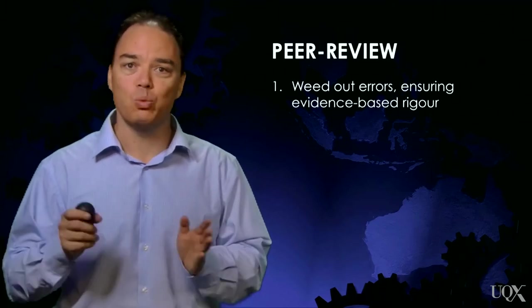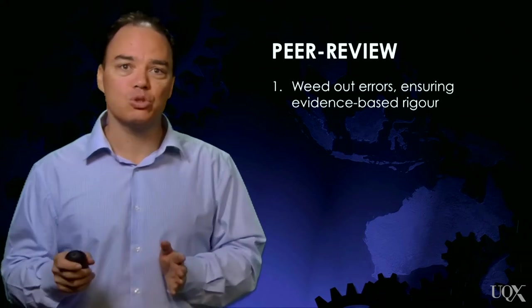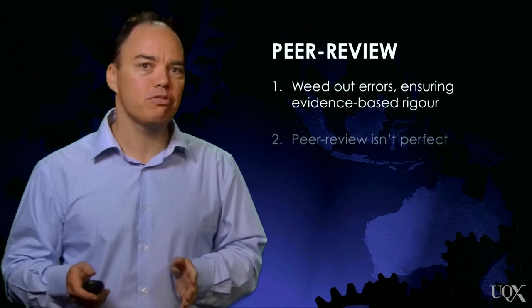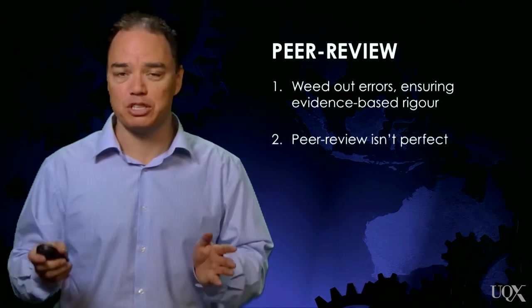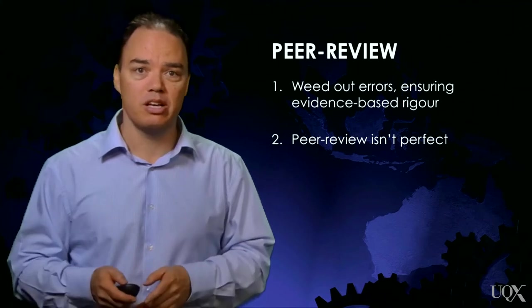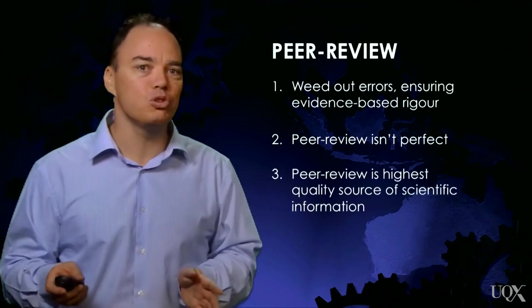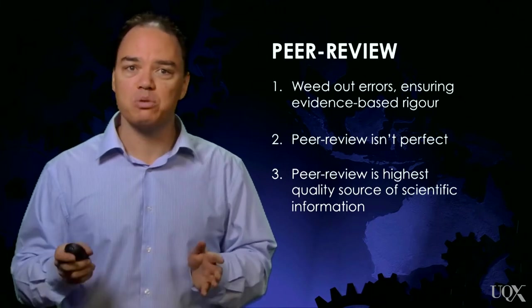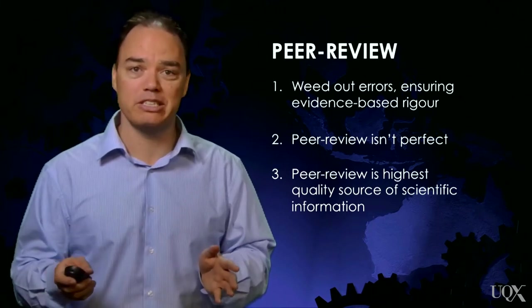What peer review strives to do is weed out errors, making sure the research is rigorous and evidence-based. Peer review is not a guarantee that the research is perfect — mistakes still get published in scientific journals. But because of the level of scrutiny, peer-reviewed research is the highest quality source of scientific information available.